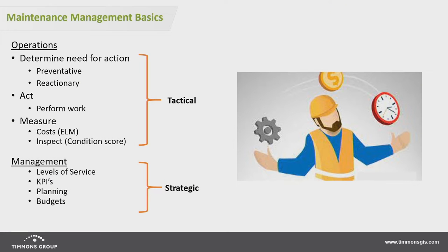So here we go, some basics. In our experience, two things need to be looked at when doing asset management. For maintenance management basics, we look at operations — things like determining a need for action: is this preventative maintenance or is it reactionary? You have to act, go out and actually do something on your asset. In our world you need to measure that — equipment, labor, materials. You also want to do an inspection and develop a condition score of that asset, whether you're using an A through F ranking or one to 100. I put these in what we call the tactical group — things that happen every day. This is your operations, what your maintenance crews are doing.